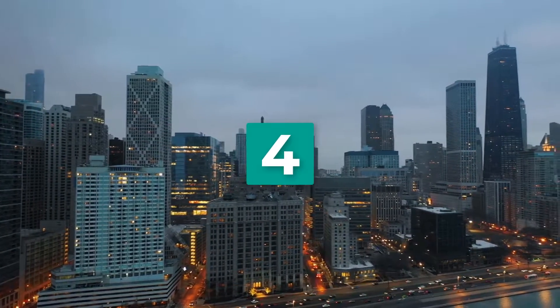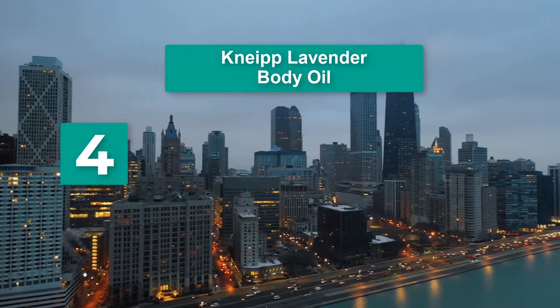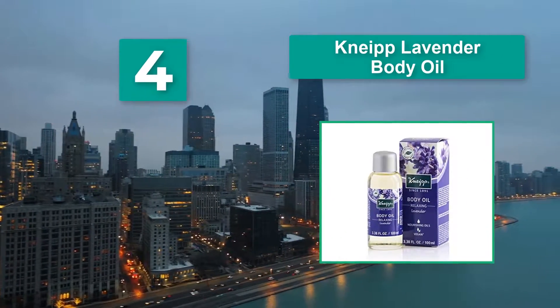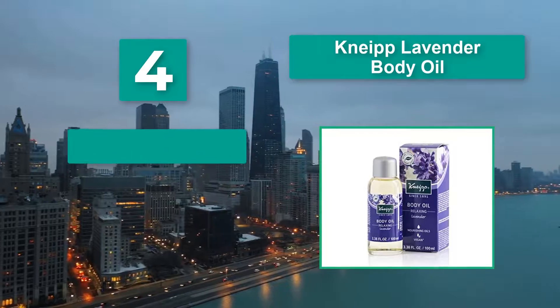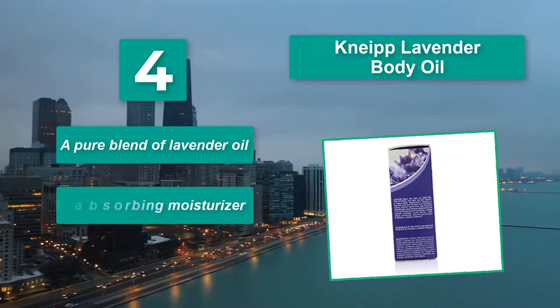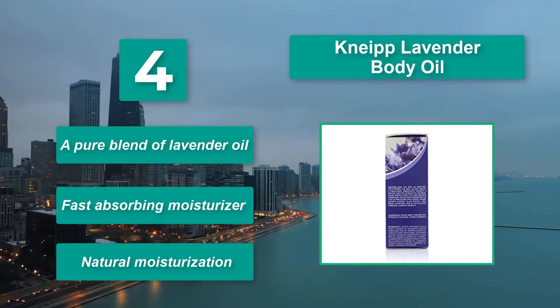Number 4: Knife Lavender Body Oil, designed for winding down after a long day. Whether you're using it as a moisturizer, as a massage oil, or pouring it in the bath, you can feel good that this product is made primarily with plant oils. A pure blend of lavender oil, fast absorbing moisturizer, and natural moisturization.